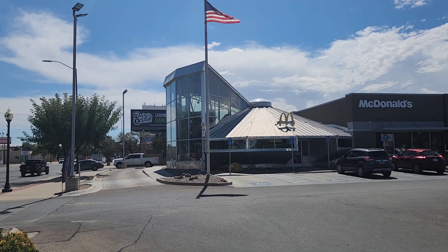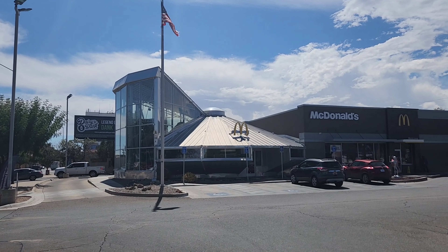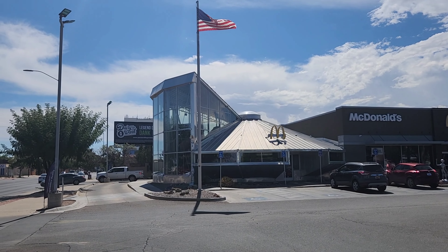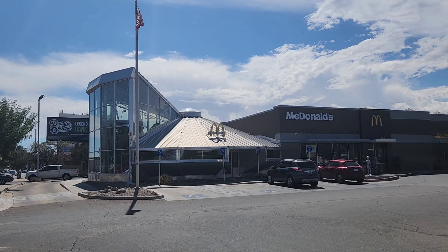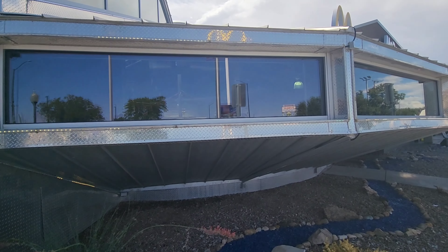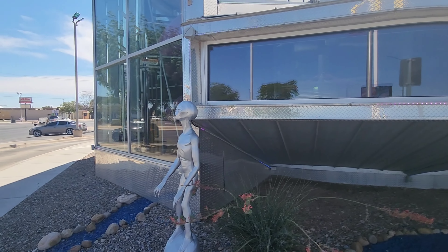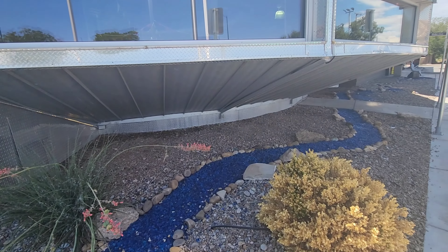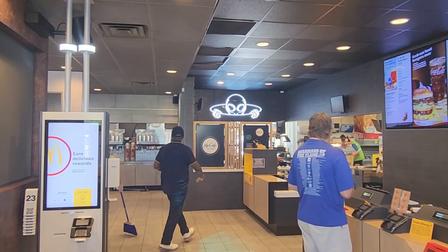Here we are at McDonald's — not any McDonald's. I've heard this McDonald's is the only one shaped as a flying saucer. Be cool to see it at night. I wonder if it lights up. Actually it is lit up — I just didn't see it in the sun. There are some lights going around. This guy right here is keeping guard, a couple more over here, this guy's waving. I had to come in and check it out.